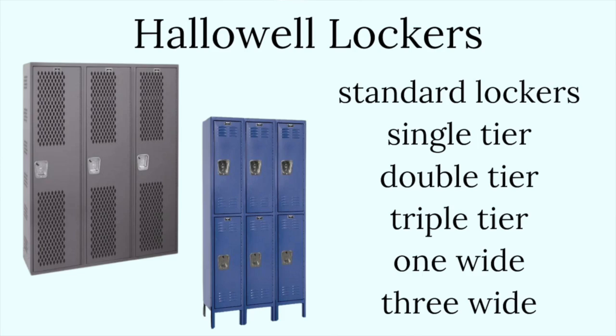They come in all sorts of shapes and sizes, including your standard single, double, and triple-tier lockers with one and three wide configurations.